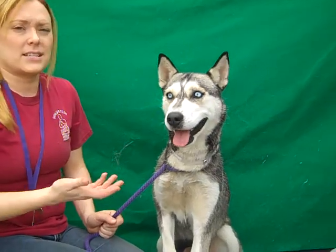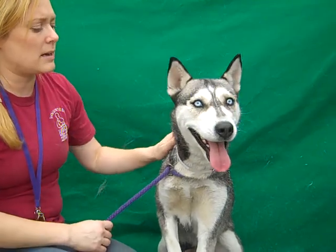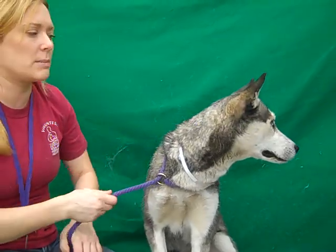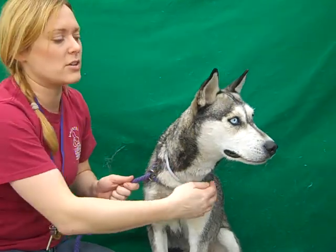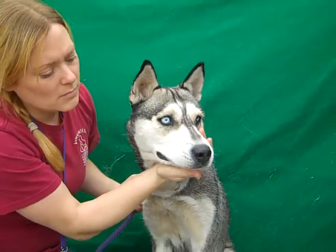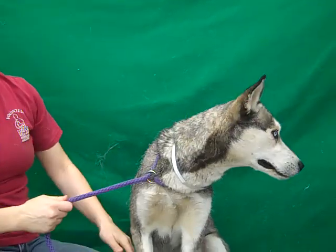Right now she's pretty mellow, but I think when she's comfortable in a home she'll probably be pretty medium energy. Huskies need a lot of exercise in general, so she should be in an active home — probably at this point maybe an adult household, or older children, just people and kids that know what the boundaries are, because she's got a little opening up to do.